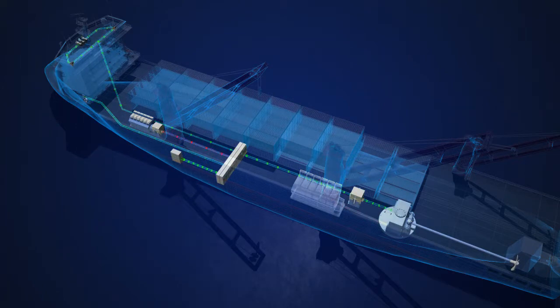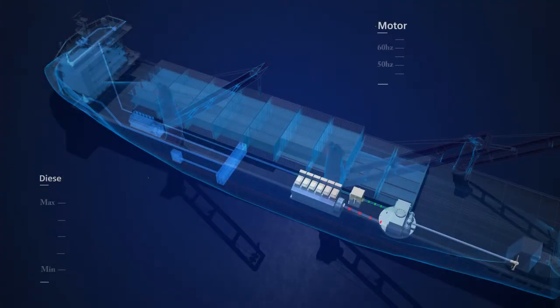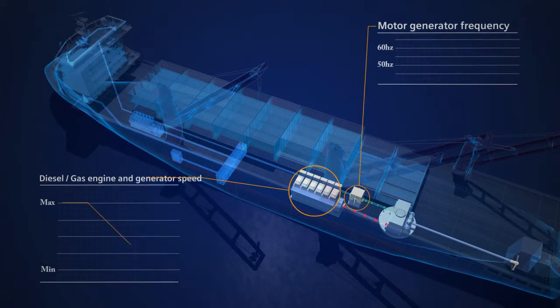The electric machine, connected to the gearbox, can also serve as a take-me-home device. The BlueDrive Plus C solution allows the main engine to vary speed on the propeller, while still maintaining a fixed frequency to the ship network at 50 to 60 Hz.